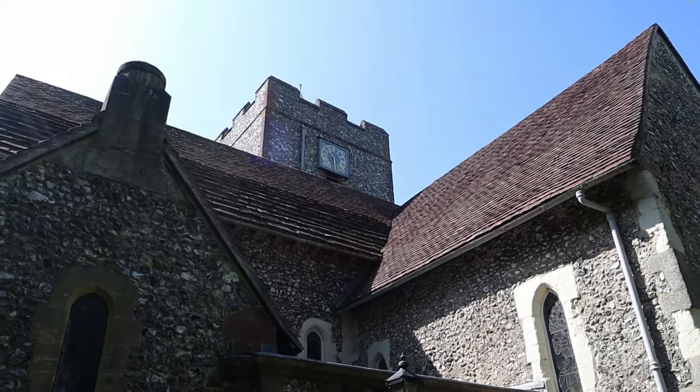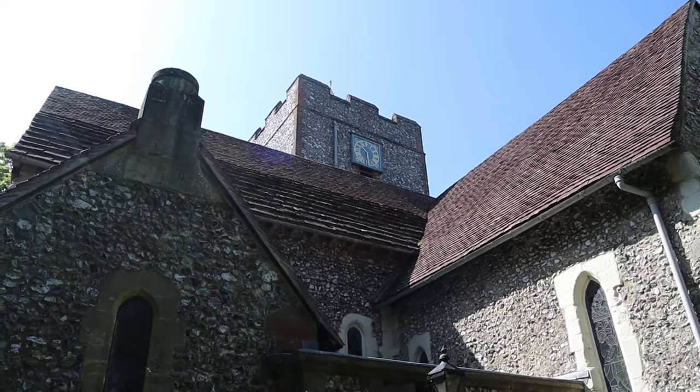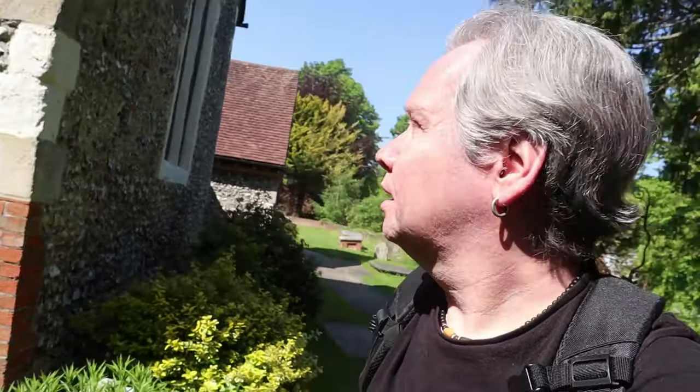It's got Roman brickwork. They actually reckon it's Norman, late Anglo-Saxon when the original foundations were here, but as I've said many times before there could have been a settlement on this site beforehand. It's a lovely, lovely old church. Let's look around.